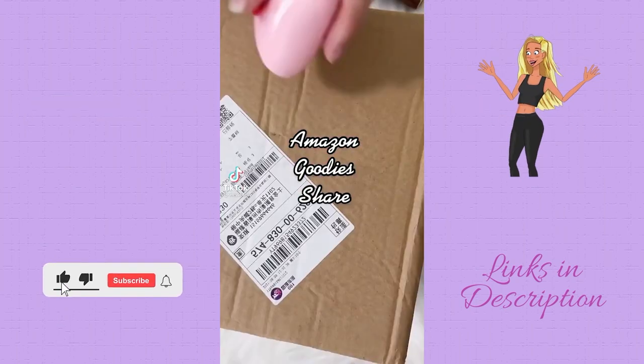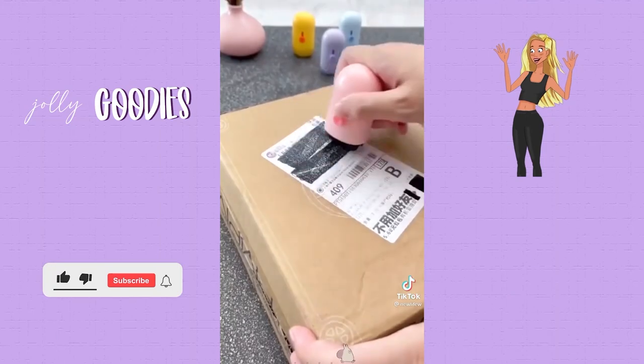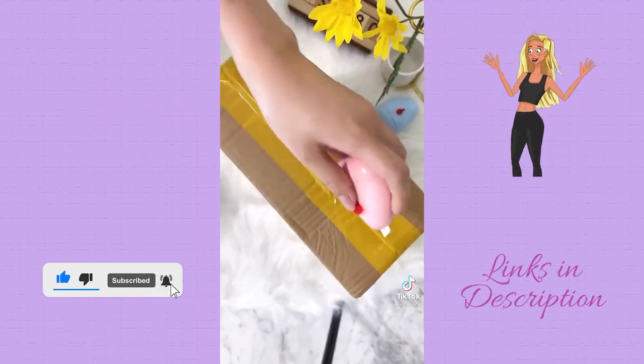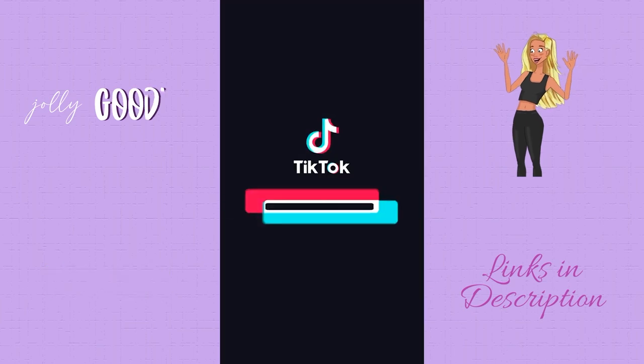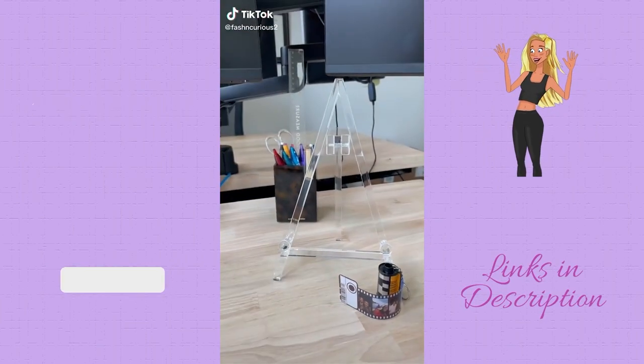Identity theft is not a joke. This is a home office must-have supply — this confidential roller stamp can erase all traces of private information. You just roll it over whatever you want to cover up and it can roll up to 100 meters before running out of ink. Home office must-have on Amazon. This acrylic stand frame is such a chic home office decor piece.